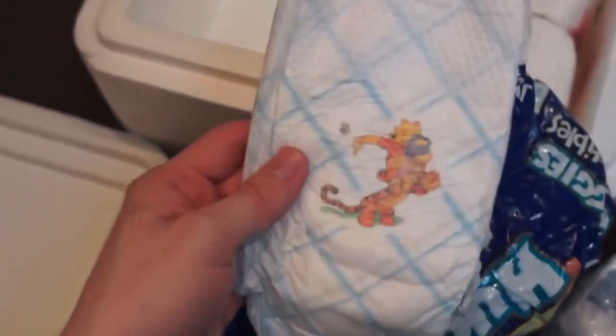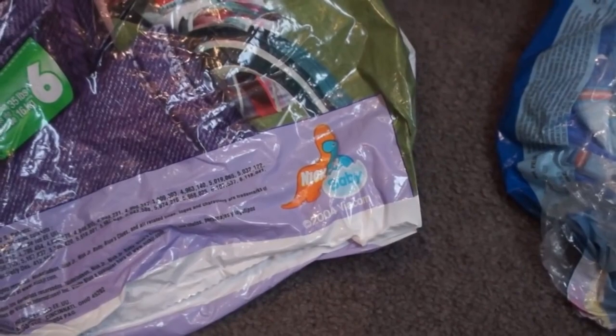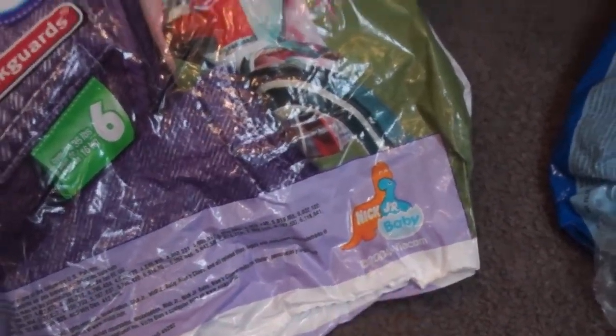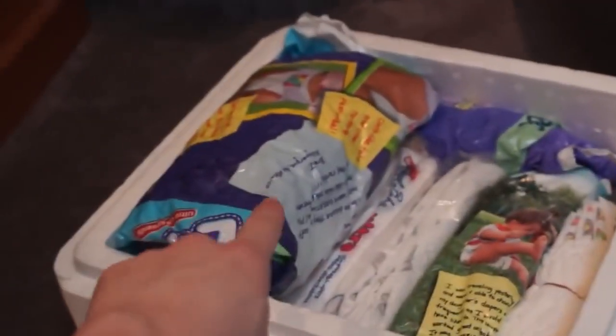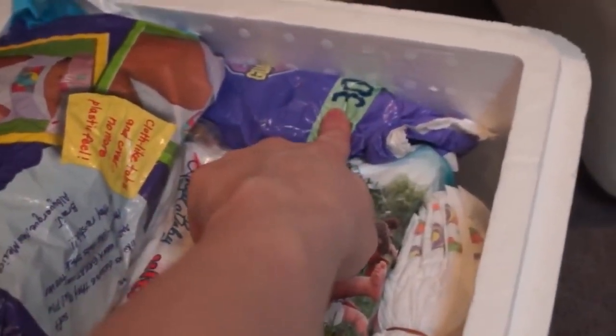These are cute — 2003, 2002, they're really cute. This one here I think is the last year they had the Nick Jr. Baby logo, 2004. And those Loves I just showed you, I think were 2003. And this one from 2001.